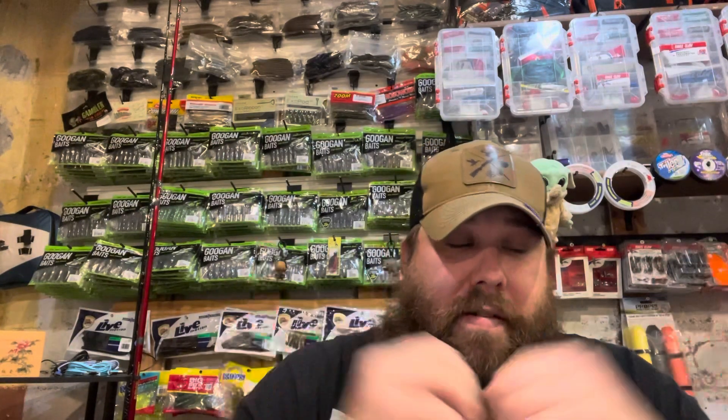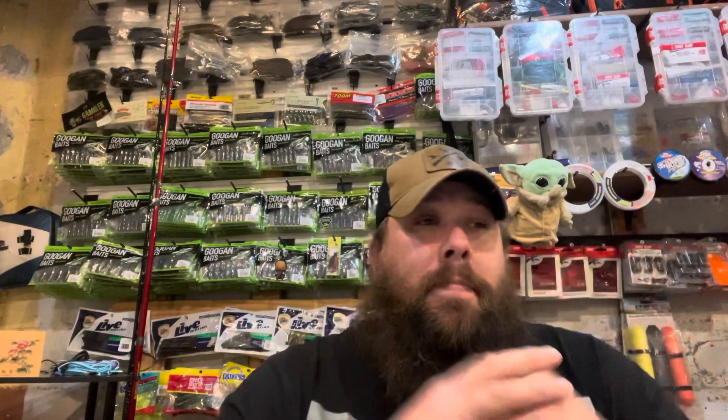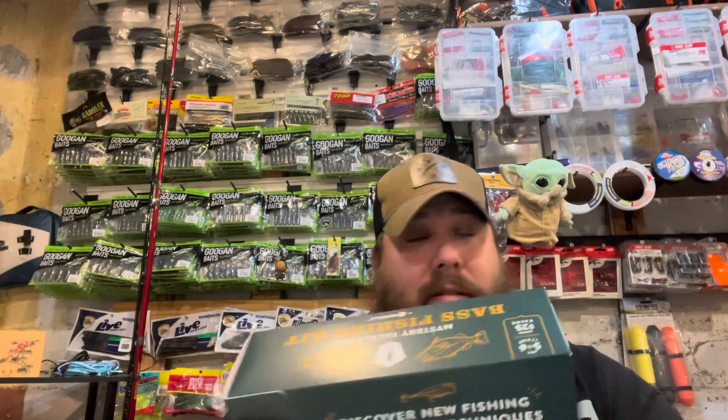Hey guys, welcome back to Vitka Anglers. A couple things I want to go over today — I wanted to do some unboxing of the mystery tackle boxes. I'm an avid Walmart shopper, I get a lot of my stuff from Walmart, great deals. One cool thing about Walmart compared to Carl's Bait or Mr. Tackle Box or Tackle Warehouse — with Walmart being such a gigantic company, you can actually get stuff that's a lot more discounted. It's a perfect example: I've got the bass fishing kit here from Mystery Tackle Box, box number 237, and this one is box number 241.